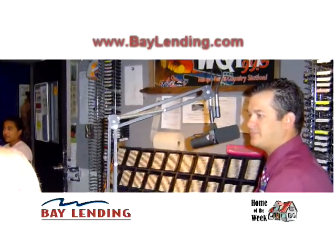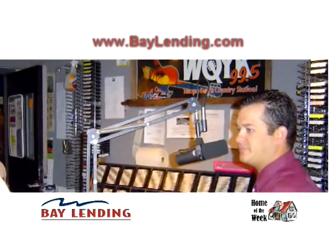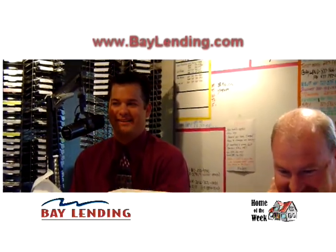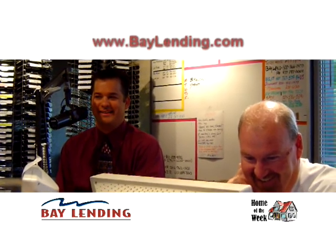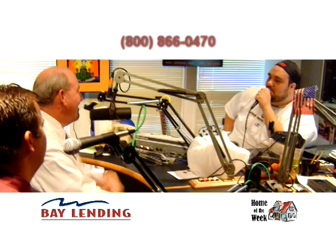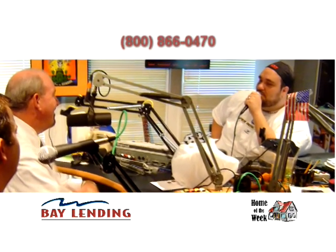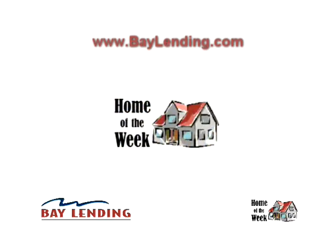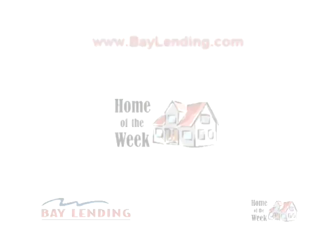That's where Bay Lending is very good about getting us the letters and everything we need to get people started and into the house. And it's absolutely simple to do — it costs you nothing. You can go to baylending.com and fill out all the information right there on the website, or you can call the office at 1-800-866-0470. Check them out on the web at baylending.com, and you can see the Featured Home of the Week right there on the front page.